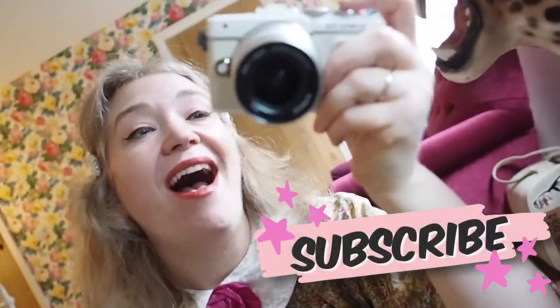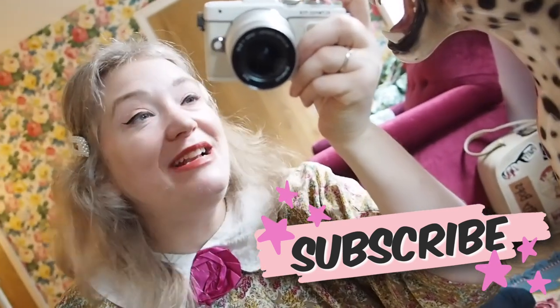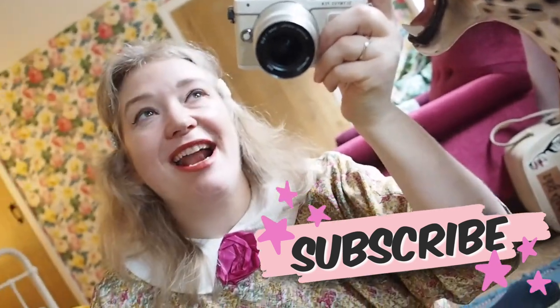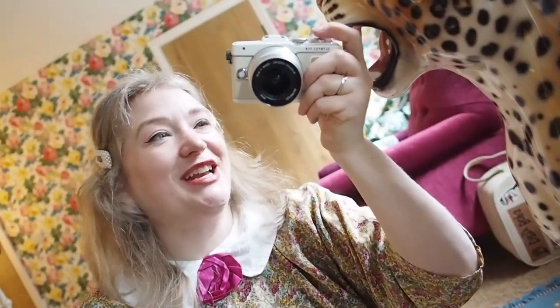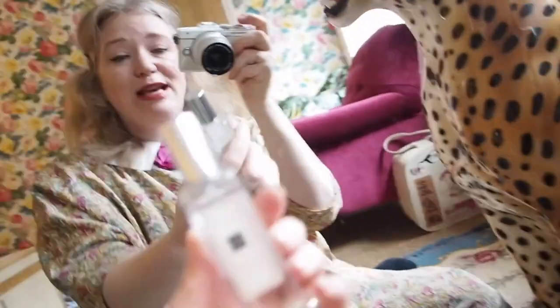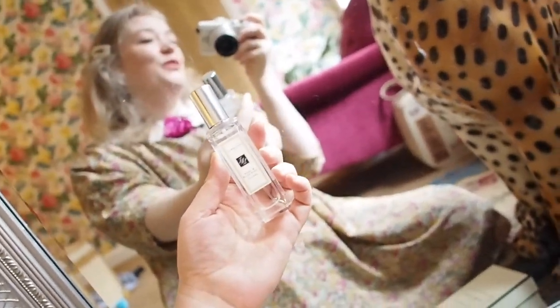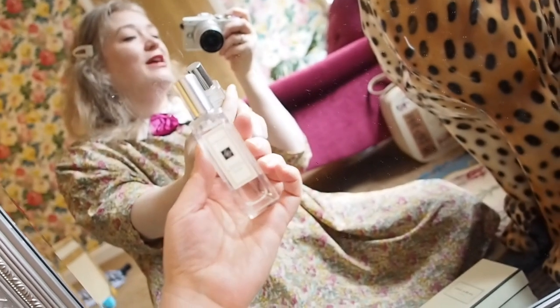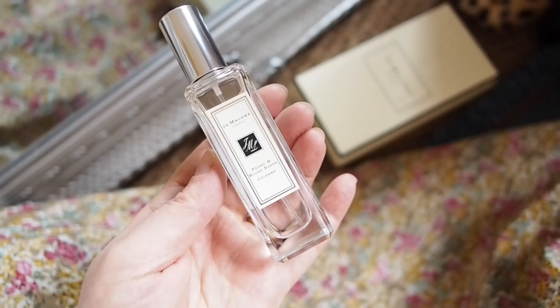Hello, how are you? I'm back again and today I'm doing a perfume review of a perfume I've literally never spoken about before. I don't know how I've managed to make all these videos and never talked about this perfume — it seems crazy. The perfume is of course Peony and Blush Suede, which you know from the video title.